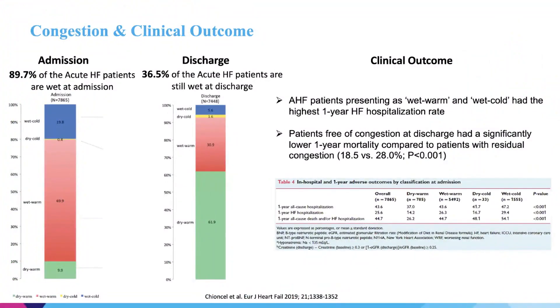When we look at patients hospitalized with heart failure, 90% of them are congested at the time of admission. But what's worrisome is that almost a third or more are still congested when they leave the hospital. That persistent congestion at the time of discharge is associated with a higher risk of readmission within 30 days and with worse survival.